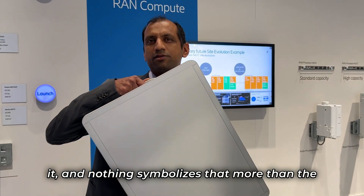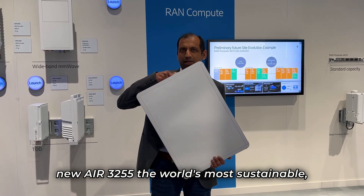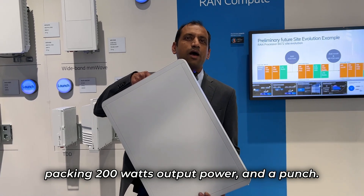Nothing symbolizes that more than the new Air 3255 — the world's most sustainable, lightweight, massive MIMO 32TR radio, capable of packing 200 watts output power and a punch.